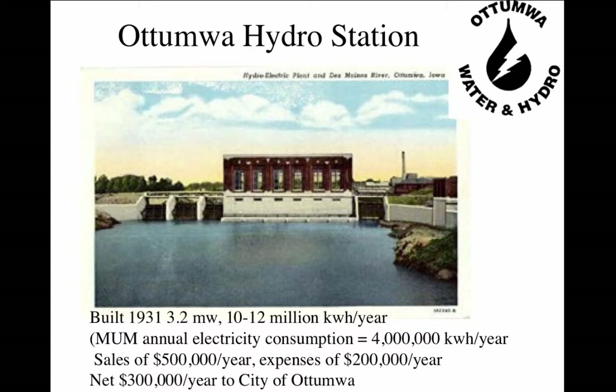It was built in 1931, generates 3.2 megawatts, and produces 10 to 12 million kilowatt-hours a year. It was built during the Depression in such a way that all the families got work out of the project — a community project, still owned by the city. Since 1931, it has been generating reliably 10 to 12 million kilowatt-hours a year. The city of Otomwa gets gross sales of about five and a half million dollars per year, with costs of about two hundred thousand dollars per year.